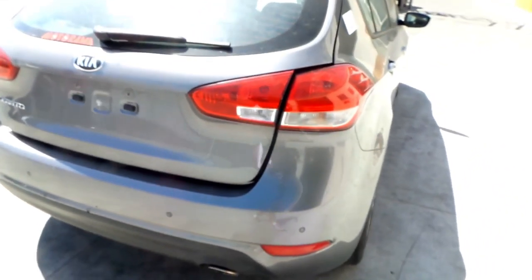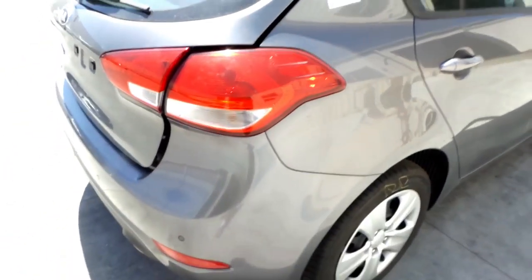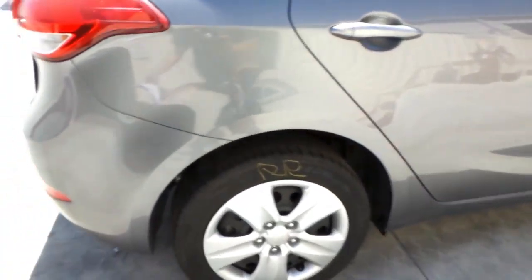It has a good left tail light. Tidy rear bumper cover. Tailgate appears to have no damage. It's got a tidy right tail light.